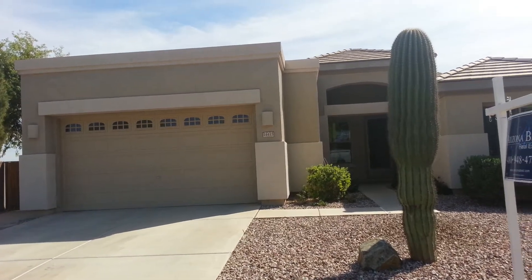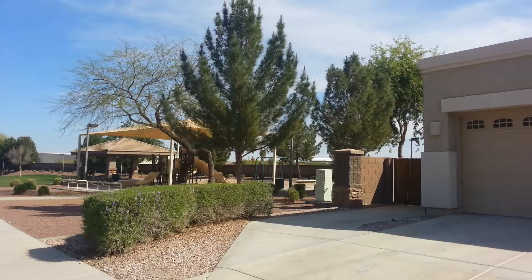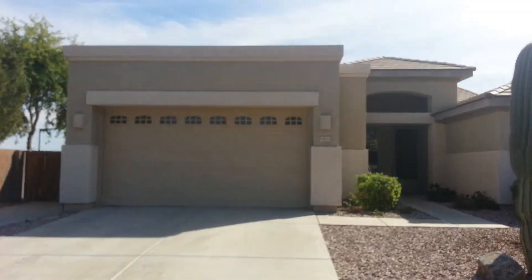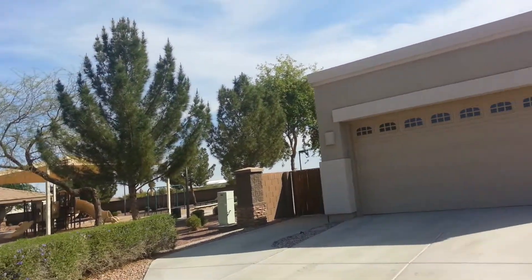I'm previewing a rental property today for a couple of clients who've inquired about this. This is a really nice home over in Royal Ranch Subdivision — it's a really nice neighborhood.